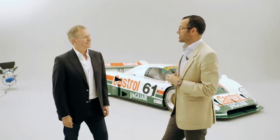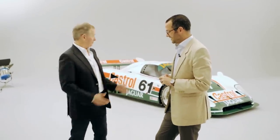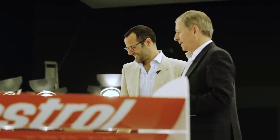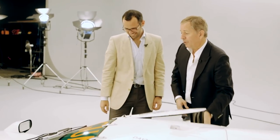With me here today is Martin Brundle, who drove one of these cars in period at Daytona. Thank you so much for joining us. My pleasure — it's great to see it again. I've got a little tear in my eye, to be honest, to see it again and realise how privileged I was to be part of such a great team and to race for Jaguar around the world.